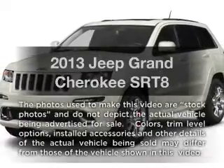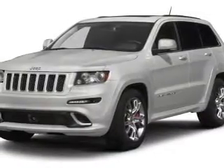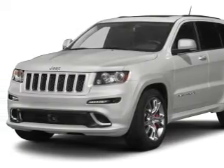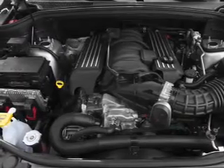Imagine yourself in this 2013 Jeep Grand Cherokee. Everything you need under one roof with this great vehicle. With a powerful 8-cylinder engine, the powertrain includes 4-wheel drive, driven by a 5-speed automatic transmission.